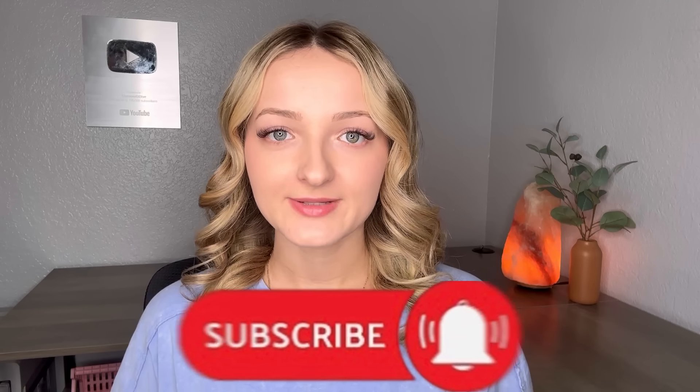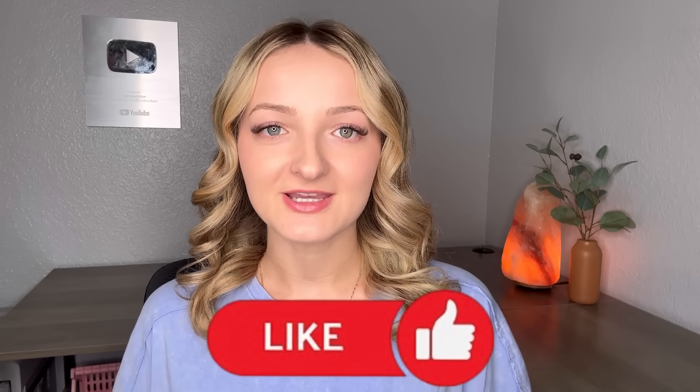Hey guys, welcome back to the channel. I'm about to hit some really cool places today, so I'm super excited for you to join me. But as always, if you're new here, don't forget to subscribe to the channel. If you enjoy my videos, leave me a like — it helps me out so much.